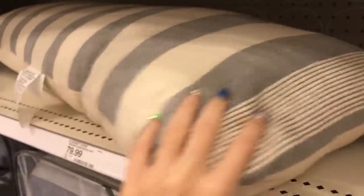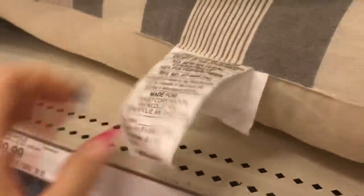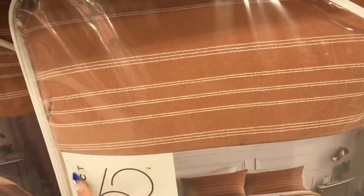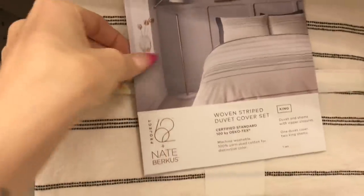Giant pillow just hanging out here. What's this? A duvet cover — it's a duvet cover set. And more comforters. Project 62. I'll show you one up here too, it's nice — zebra print.